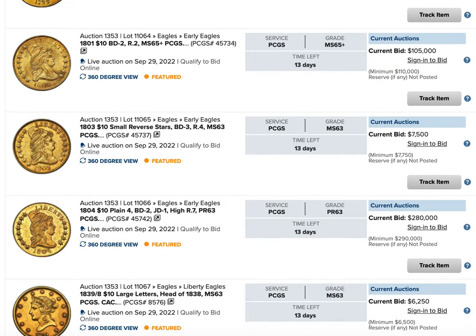Here's one of the biggest coins of the entire auction: the 1801 $10 graded 65 plus. It's already at $105,000 with two weeks to go. It's probably going to go between 200 and 300 thousand. Gold has been very crazy at the high end in the past few auctions.